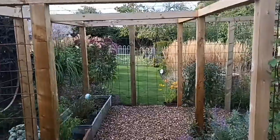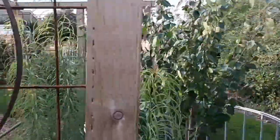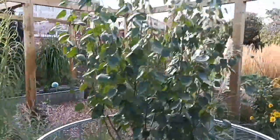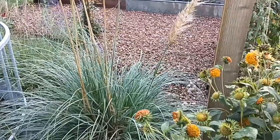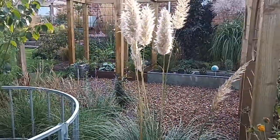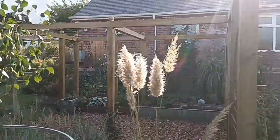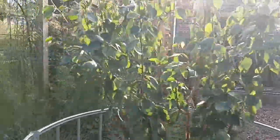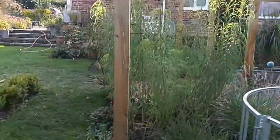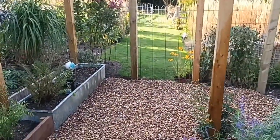So here we are and I think this is the final part of the cloister pergola as we are now calling it. The last time we saw this, the hardcore is now down, the membrane is underneath that, and I've just put down the gravel — a red gravel which kind of suits where we are and suits my garden.